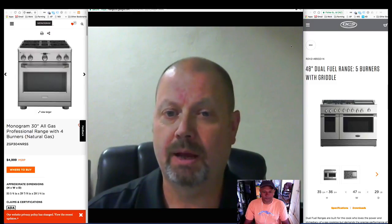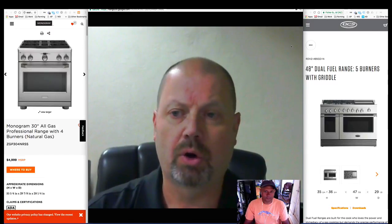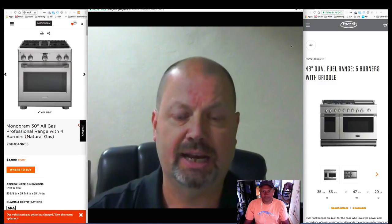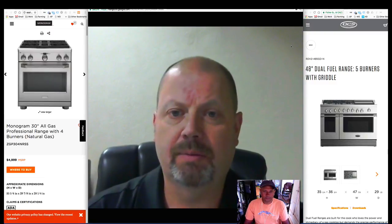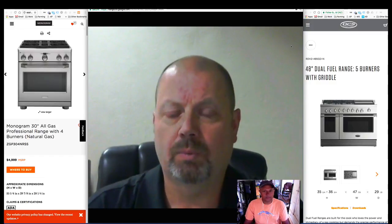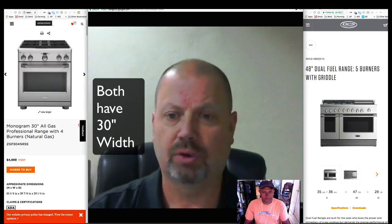We have many different brands that we sell that have professional ranges: Thermador, Monogram, DCS, Gen Air, Decor, and others. A few that I want to talk about specifically today are the Monogram ranges and the DCS ranges. Both have a 30-inch width size range, all gas or dual fuel.